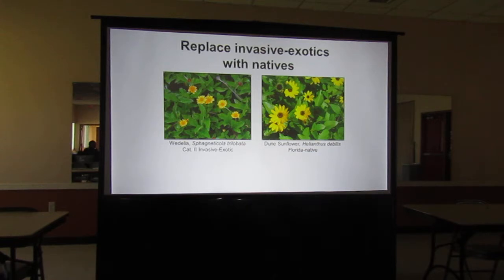Some people say native plants aren't as pretty as invasives and sometimes they're not as showy, but you can certainly find an alternative. This is Wedelia on the left — it's still sold but it's invasive, a Category 2 invasive exotic. I planted it in my yard when I first came to Florida, thinking it would hold the bank from erosion. A better alternative might have been the dune sunflower on the other side, which is native and non-invasive.